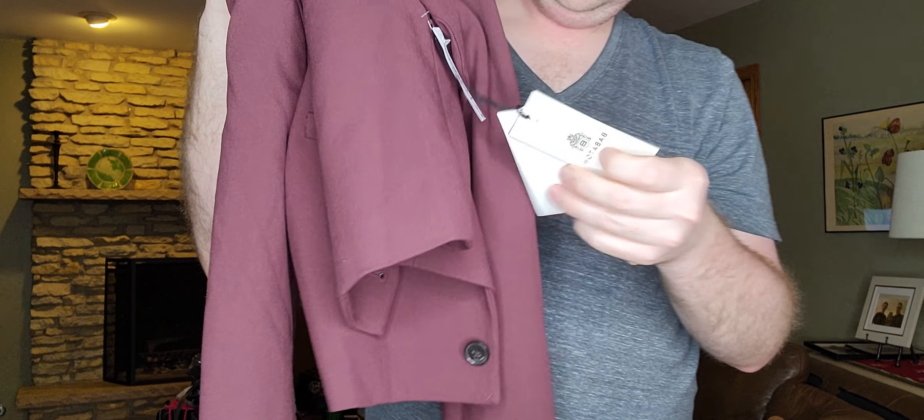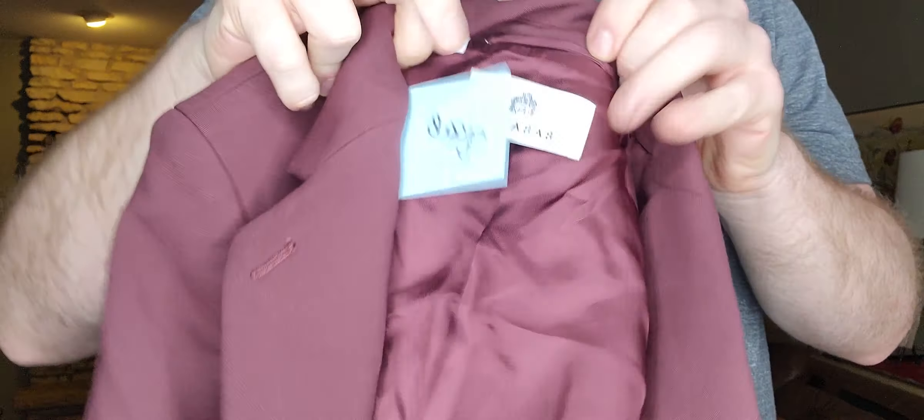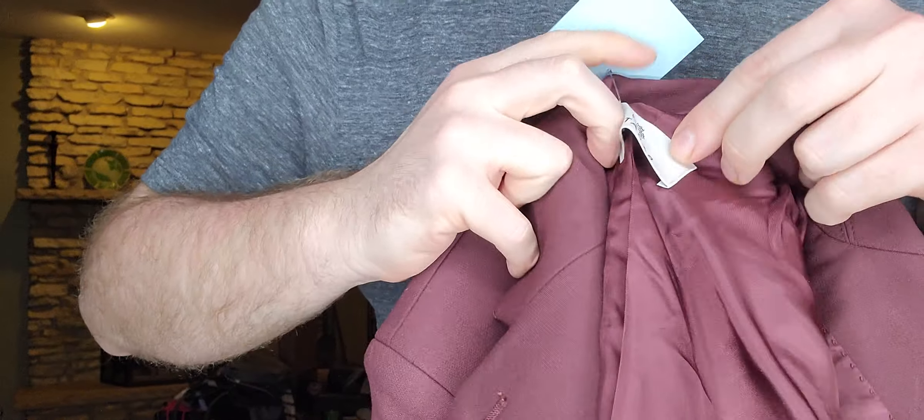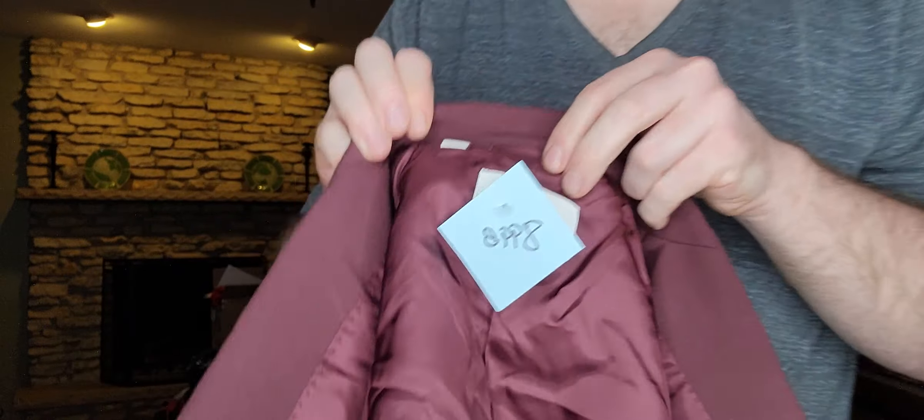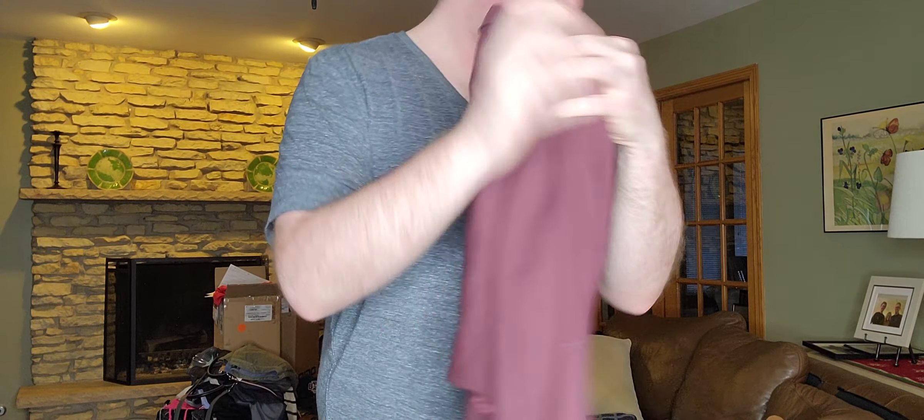Next item, $8.99 — just an older label but I got it because it's still new with tag. It's Babaton, which is Aritzia. I think this is an older label because I've never seen this tag before. It's a 2XS, sadly — but hopefully there's a 2XS person that will want it.